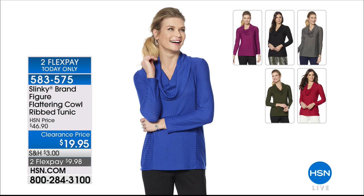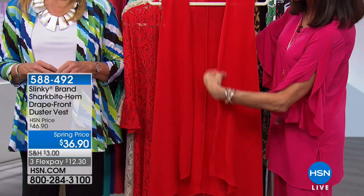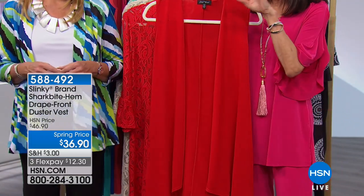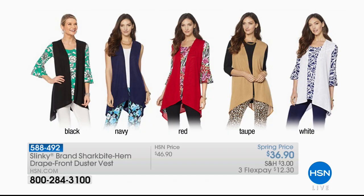And if you want to get the sleeveless vest — this is the drape front, it's a lightweight sweater, very soft — $36.90. We'll show you all the colors: black, navy, red, taupe, and white. That's $36.90 on three FlexPay payments.